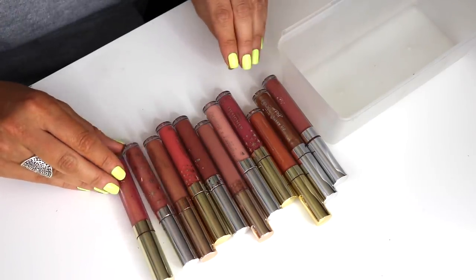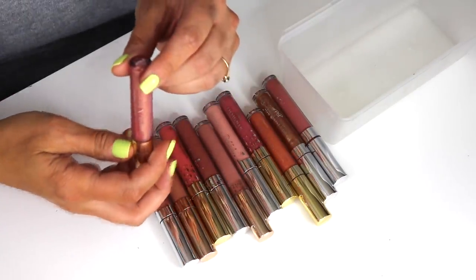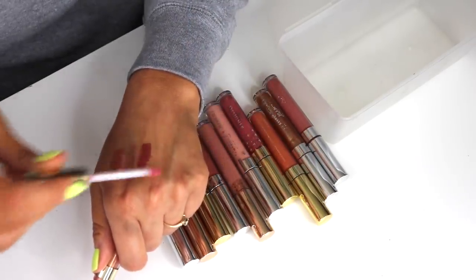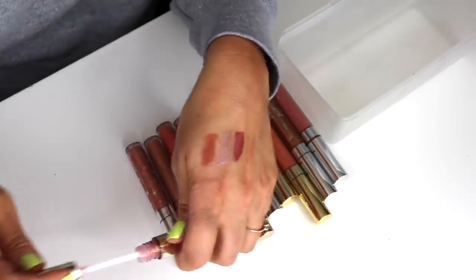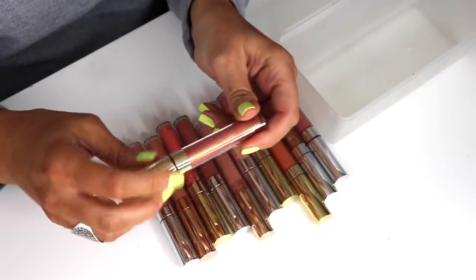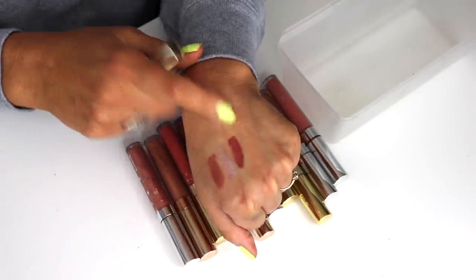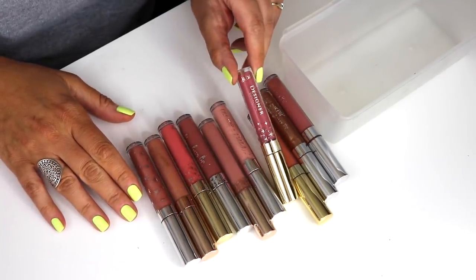Next are ColourPop glosses. I'm getting rid of Atole — it's pretty but the formula separates, which freaks me out, and when you put it on it just looks like a colorless gloss. The Designer Collection one in Boo is a little too pink for me.